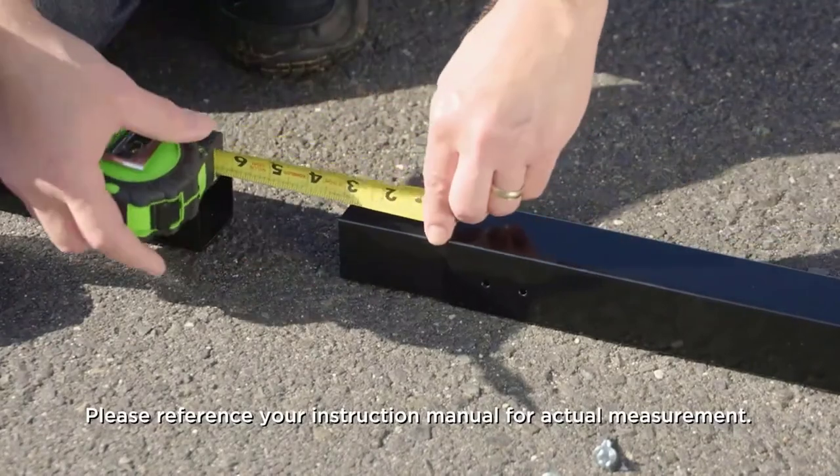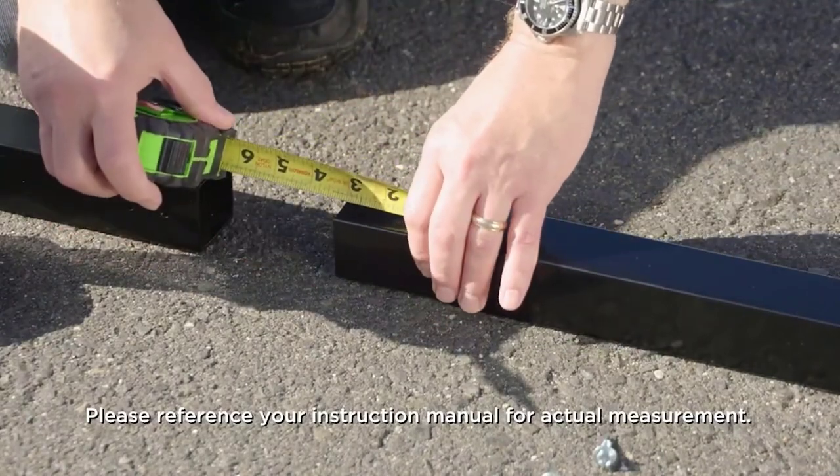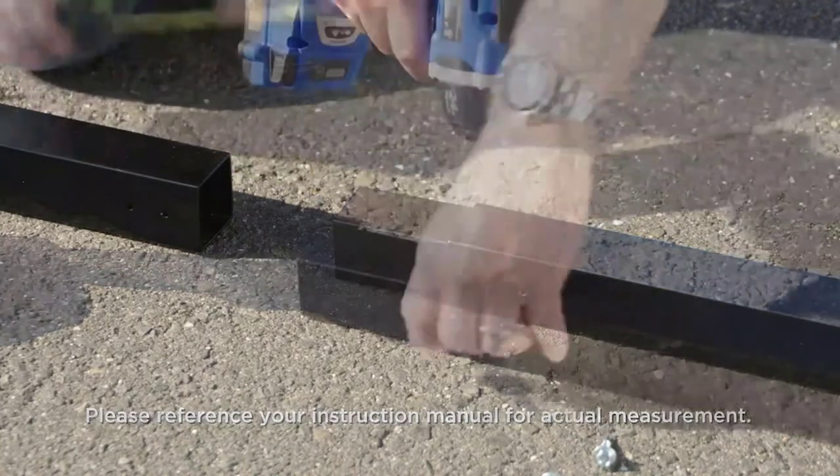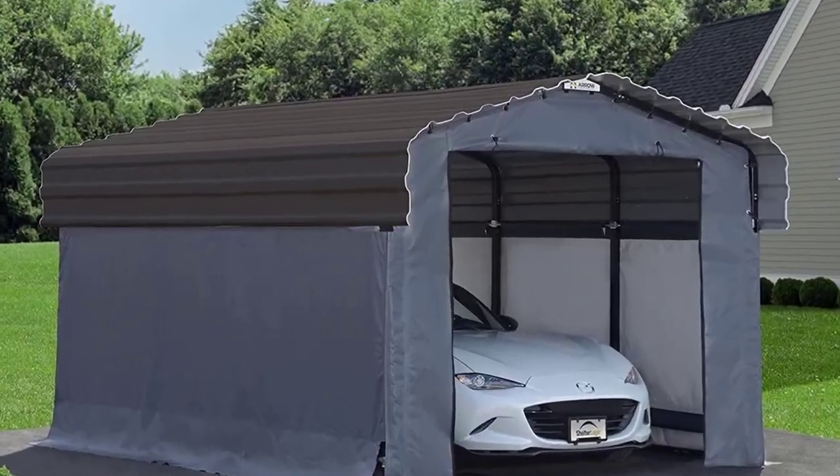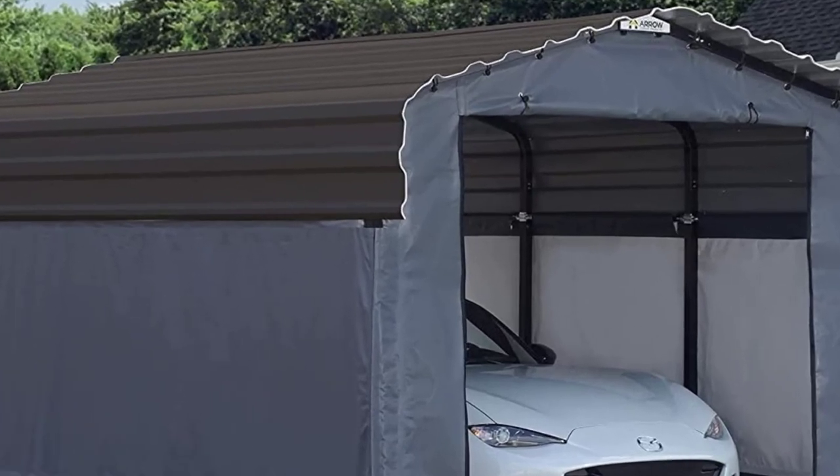A heavy-duty portable garage is a great way to protect your vehicles from the elements in winter. The problem is that if you buy a cheap temporary garage, you'll find out the hard way that they don't stand up to bad weather and snow load.